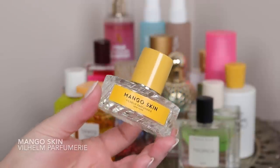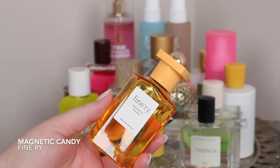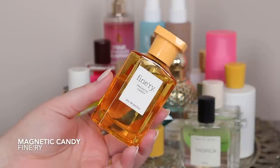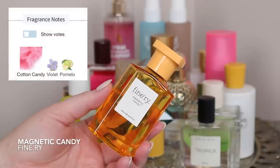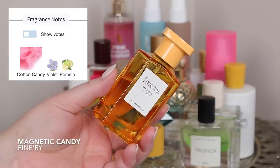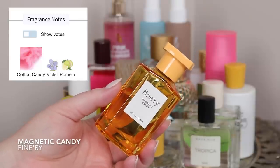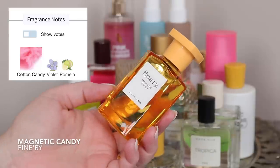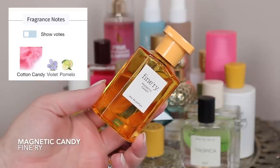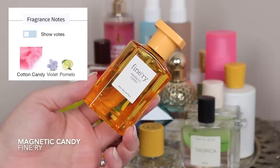This is Finery's Magnetic Candy — a dupe of Byredo Sundaes and I really love it. It has citruses, a violet leaf note that smells like white florals or neroli to me, and a cotton candy note. There's a tartness in the other notes that balances the sweetness really nicely. I actually think it's like a mixture of Sundaes and Baccarat, which is perfect for me. Definitely check this one out at Target — it's so affordable and perfect for spring and summer.